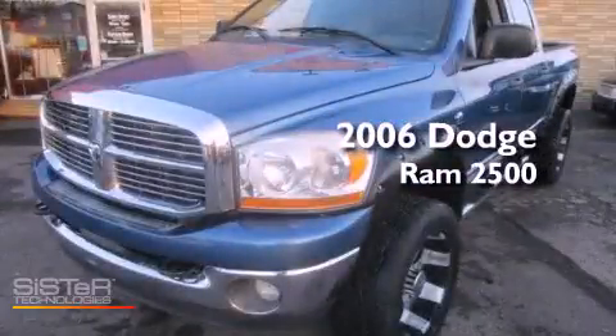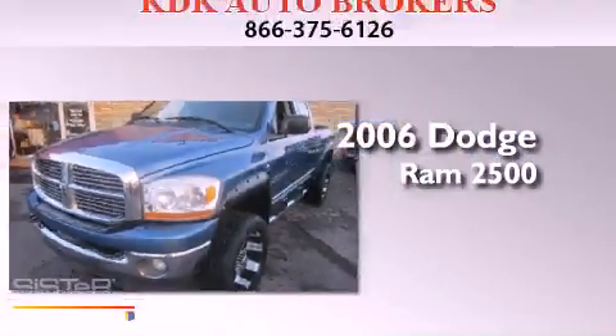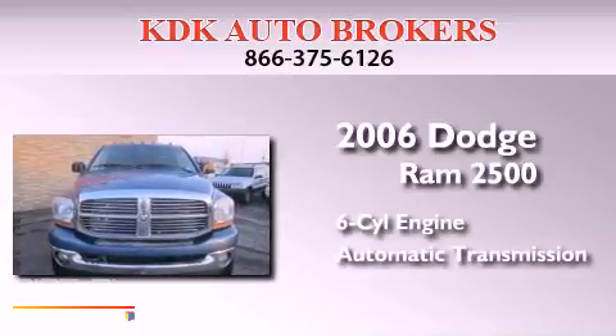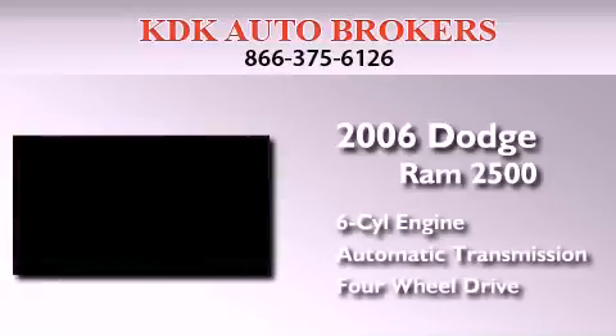This is a 2006 Dodge Ram 2500. It has a six-cylinder engine, an automatic transmission, and the added safety and control of four-wheel drive.